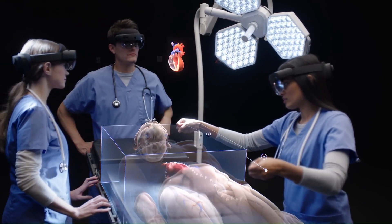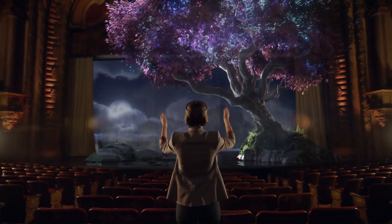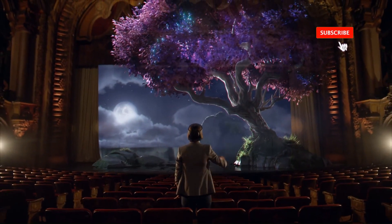It's a tool that can transform workforces, build more agile factories, accelerate design processes, enhance patient treatment, and revolutionize education with experiential learning.